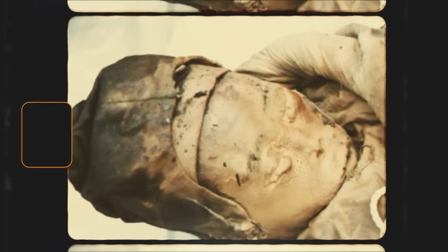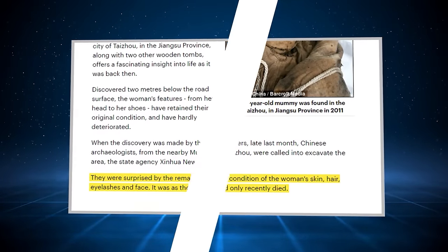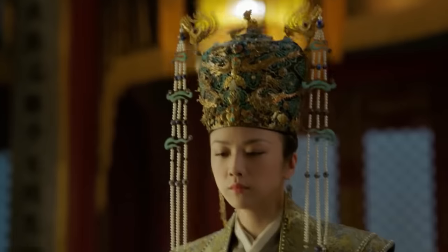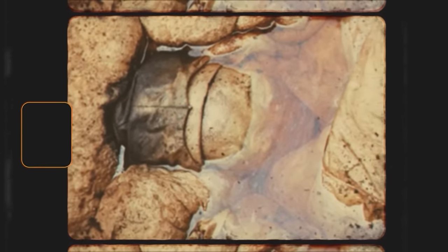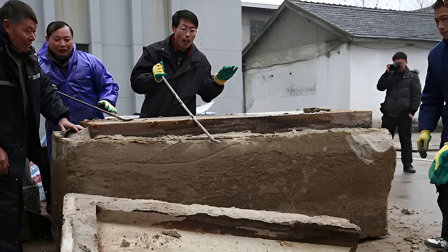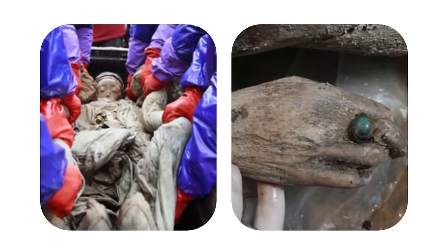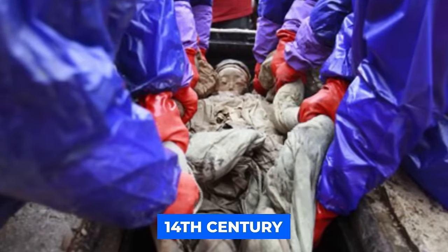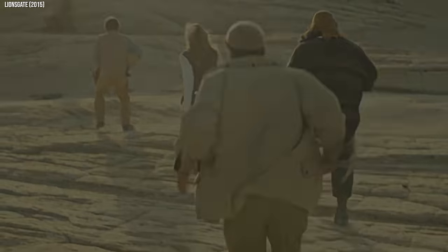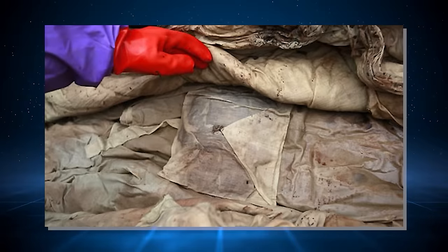Her skin, though tinged with age, remained intact, as did her wispy hair and delicate eyebrows. She was a time capsule from a bygone era — a member of the Ming dynasty that once ruled China. The brown liquid surrounding her in the coffin, while unusual, had helped to preserve her remains for an astonishing 700 years. Based on the tomb and the woman's finery, the director of the Taizhou Museum, Wang Wei-yin, estimated she had been laid to rest with great care somewhere back in the 14th century. Scientists and historians marveled at her pristine condition, learning about burial practices and medical knowledge of the Ming dynasty.